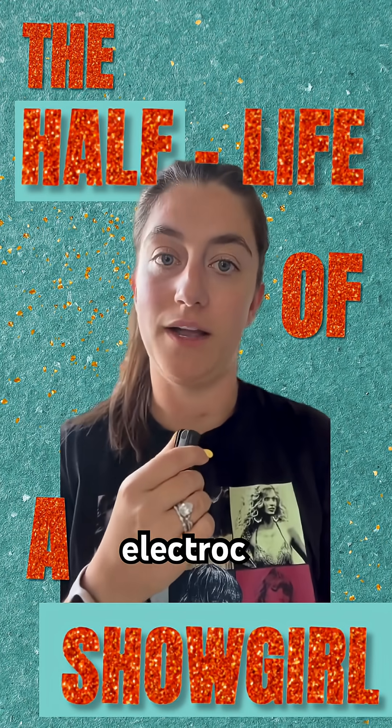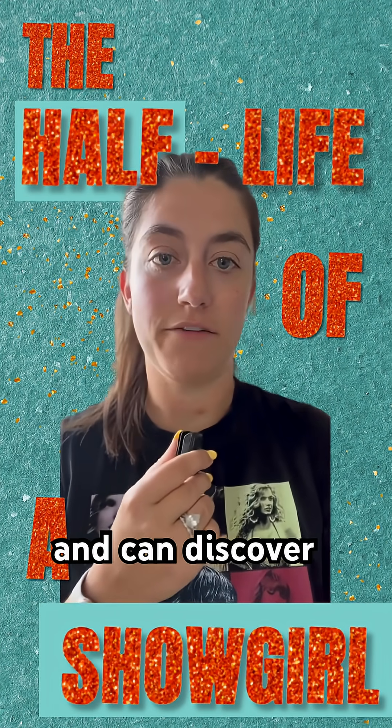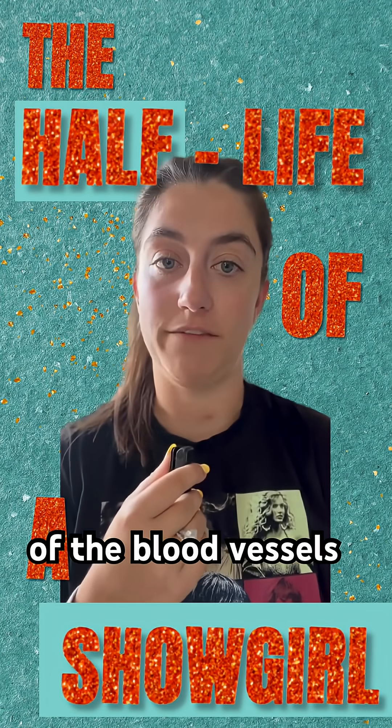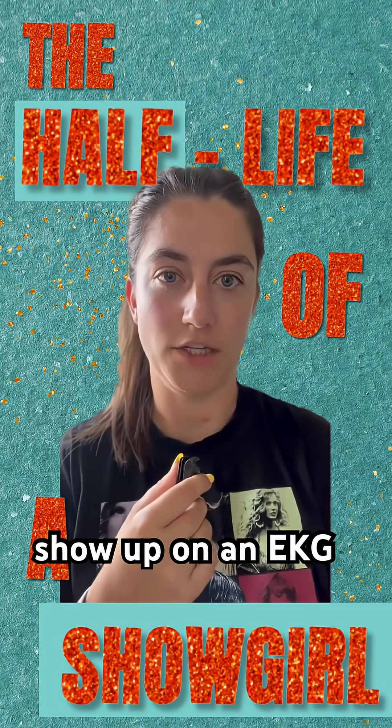An EKG, or electrocardiogram, shows your heart's electrical activity and can discover various other issues, including an active heart attack. But blockages of the blood vessels — the problem that Taylor's dad had — wouldn't necessarily show up on an EKG.